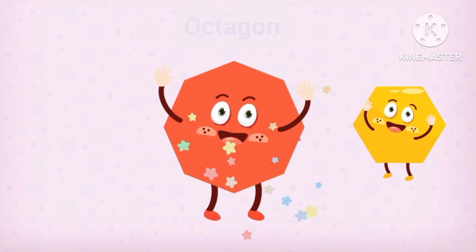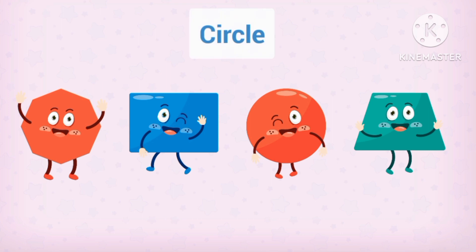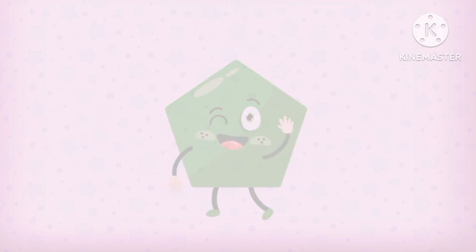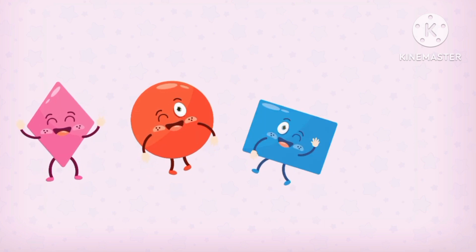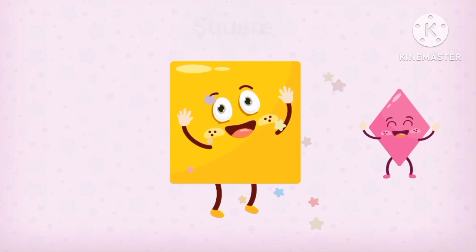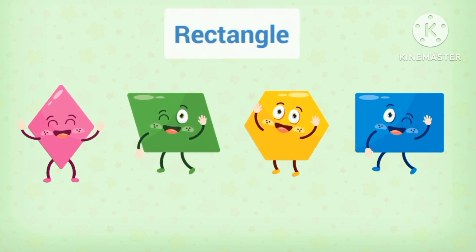There's an octagon! This is octagon! Pyramid! Circle! Pyramid! Pyramid! Pyramid, there's pyramid! Pyramid! Square!